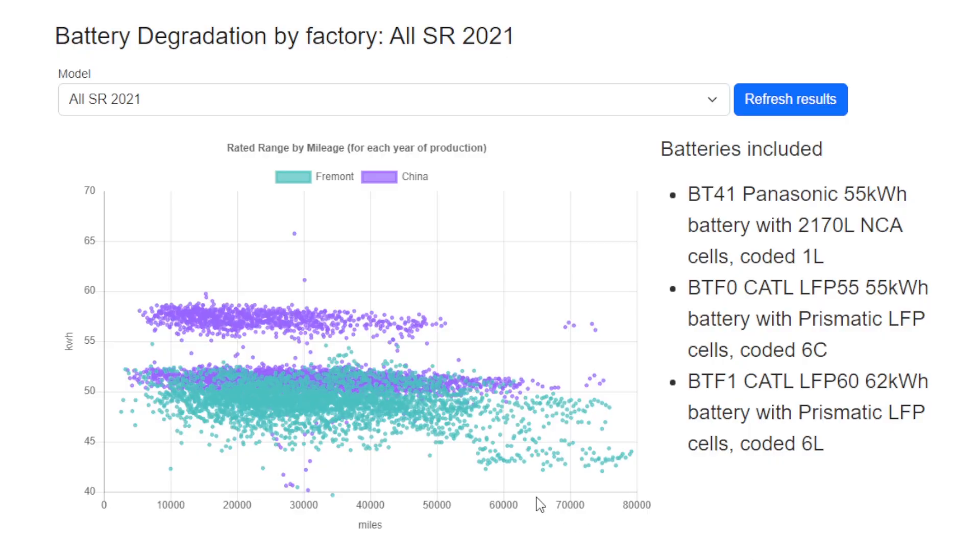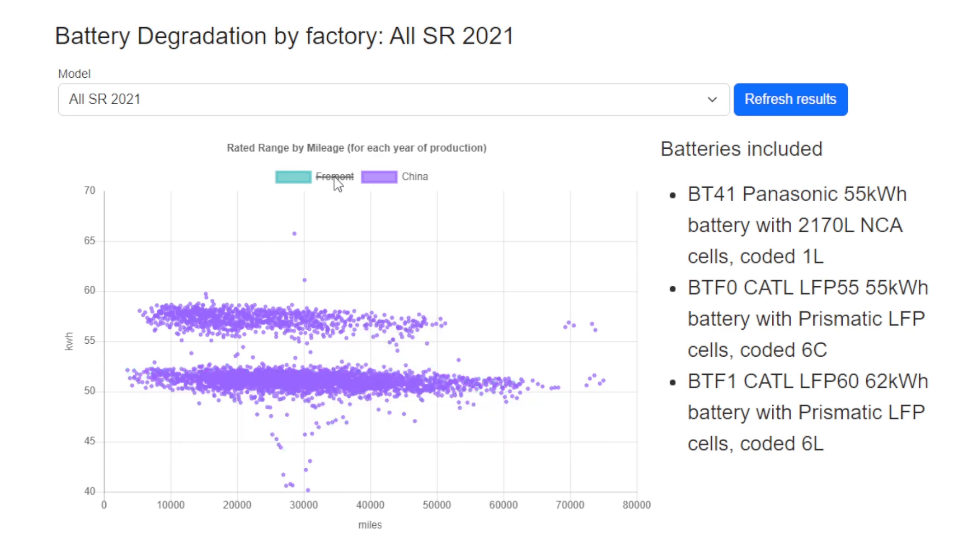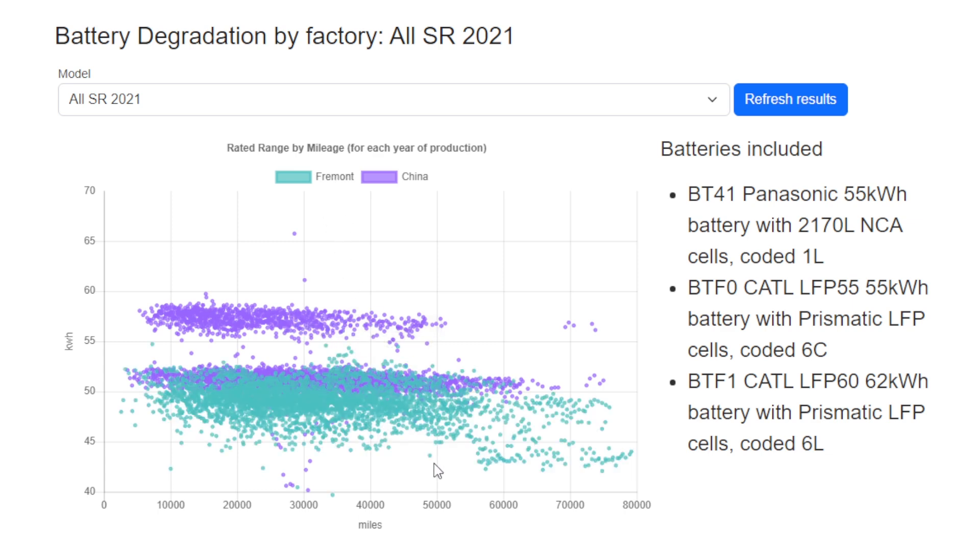The first cars we're going to look at are the standard range rear-wheel drive from 2021, comparing Fremont and China, which were the only two countries making these cars at the time. We're not going to look at Model S or Model X at all because essentially they're all Fremont. What we can see is there are three batteries: China switching between a smaller and a larger LFP battery, and the US using the older NCA cells, which seem to have a slightly lower capacity than the LFP ones.